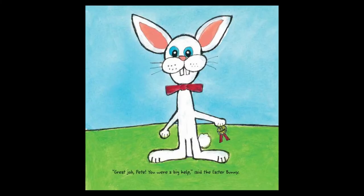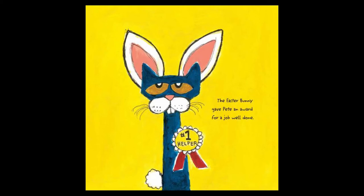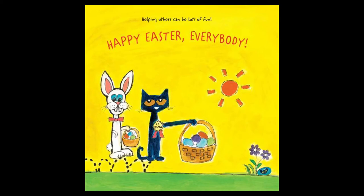'Great job, Pete. You were a big help,' said the Easter Bunny. The Easter Bunny gave Pete an award for a job well done. Happy Easter everybody.